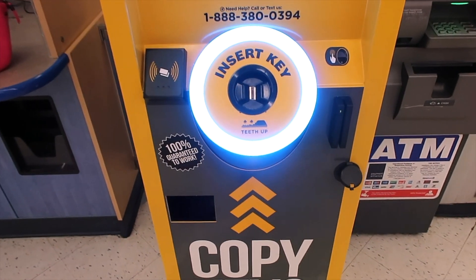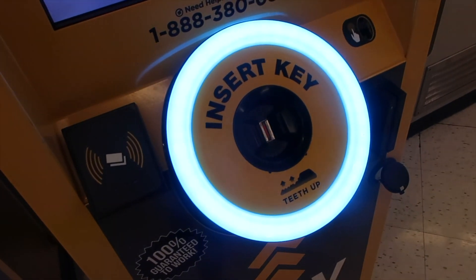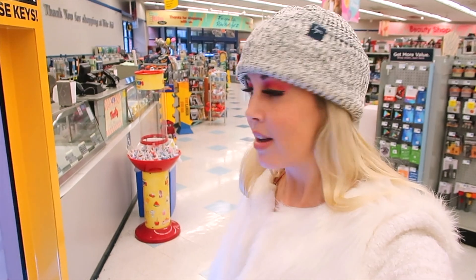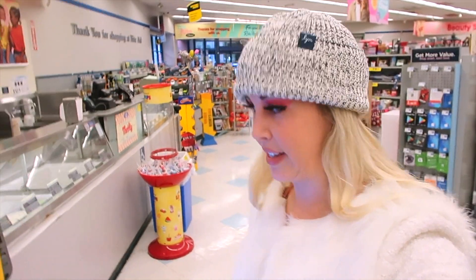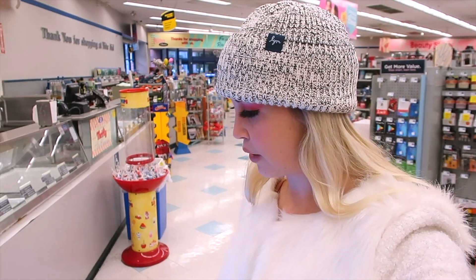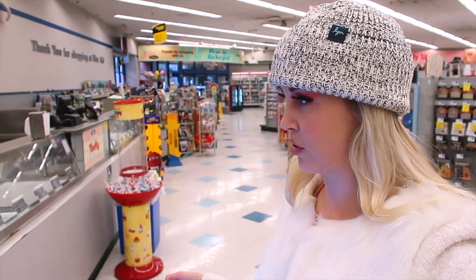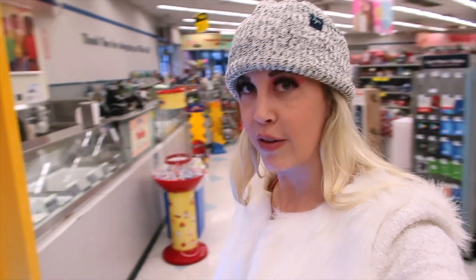I just got to the Rite Aid to copy my key, and I thought there was gonna be someone here to help me, but it looks like I have to do this myself. This is the crazy thing about America — there's machines that do everything. Right now I have to copy my key myself, and I'm kind of scared because I don't have an extra one, so let's try to figure it out together.